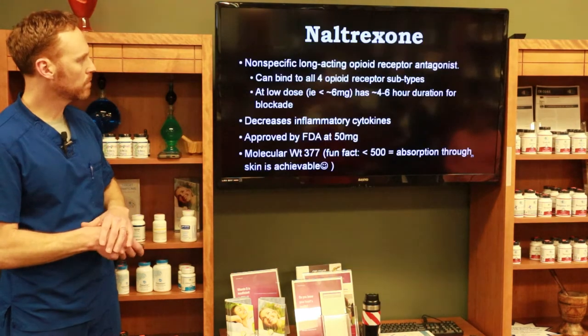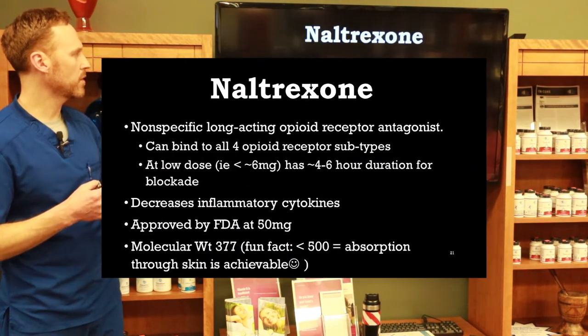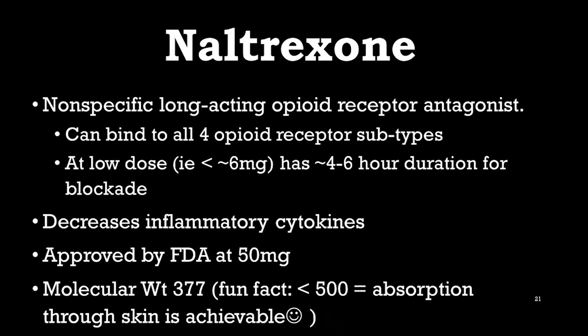Naltrexone is a nonspecific, long-acting opioid receptor antagonist that can bind to all four opioid receptors in the body. However, at low dose, this long-acting effect goes away — that's a key take-home point. At standard doses like 50–300 mg, it sits on the receptor for a very long time. But at under six milligrams, you only get about a four-to-six-hour blockade of the opioid receptor — a very short period.